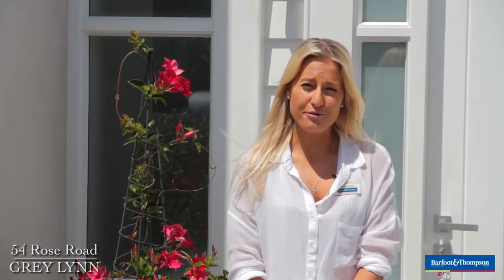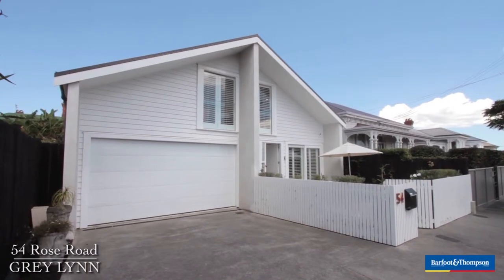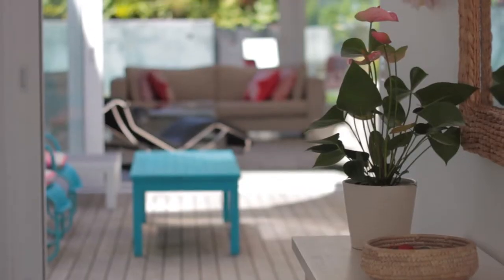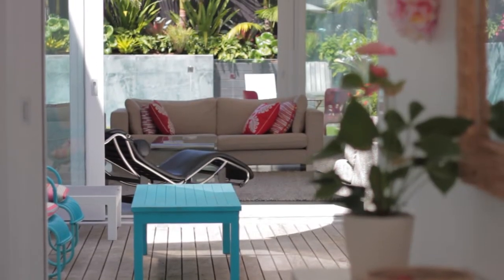Welcome everyone to 54 Rose Road in Greylyn. I'm Bex Peacock from Barfoot & Thompson and I'm particularly excited to bring you this property today. Private and completely unassuming from the road, you're going to be surprised and amazed at what you find behind these doors.